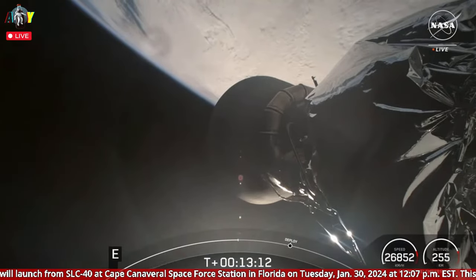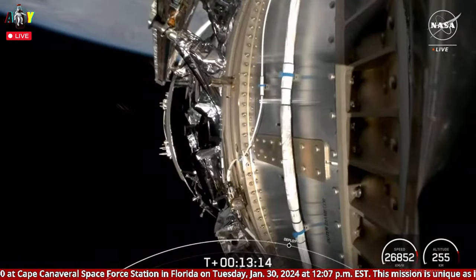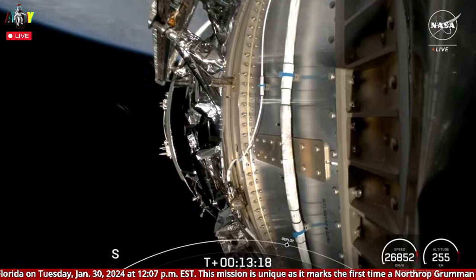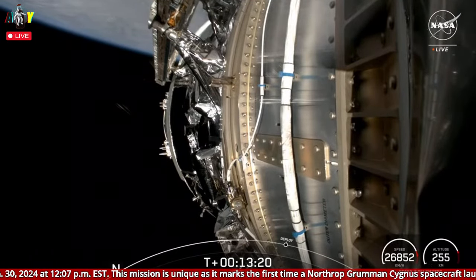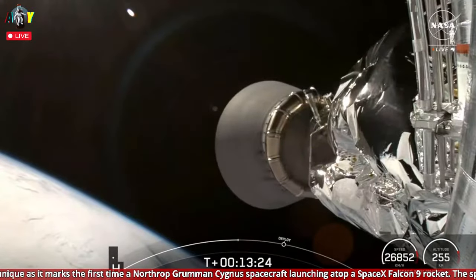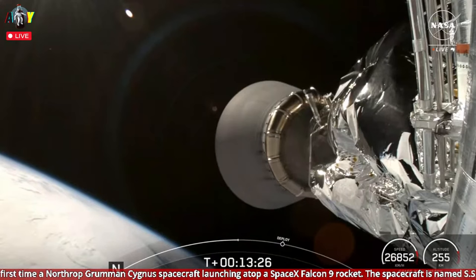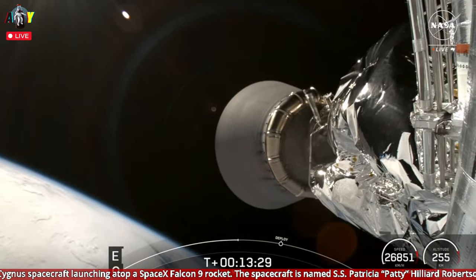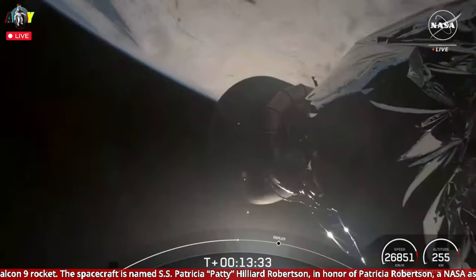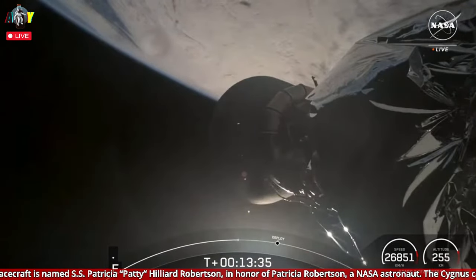This is the first SpaceX launch of Cygnus this year. Cygnus refers to the constellation that is visible in the northern night sky. It's the company's tradition to name each Cygnus spacecraft in honor of an individual who has made substantial contributions to human spaceflight. Northrop Grumman named the NG-20 Cygnus spacecraft in remembrance and celebration of the life of NASA astronaut Dr. Patricia 'Patty' Hilliard Robertson.